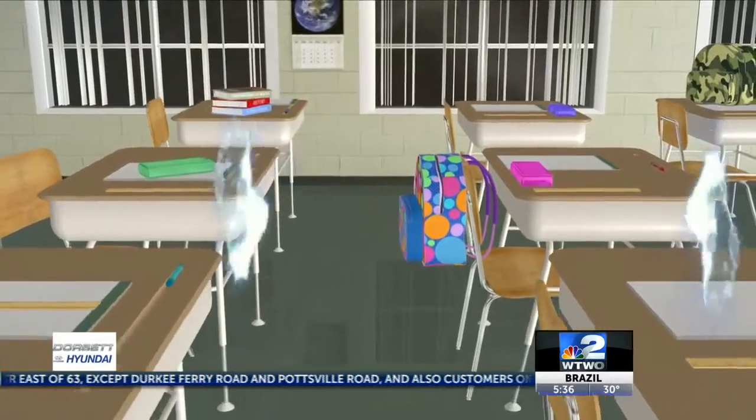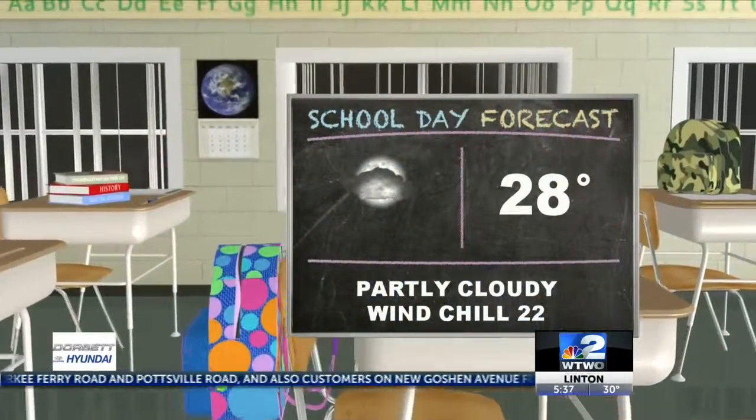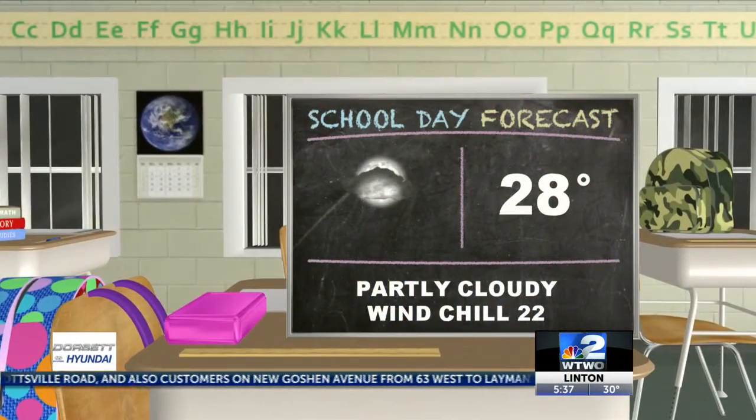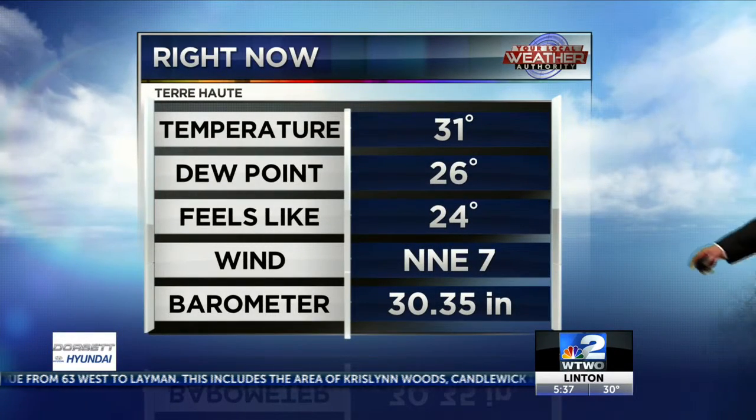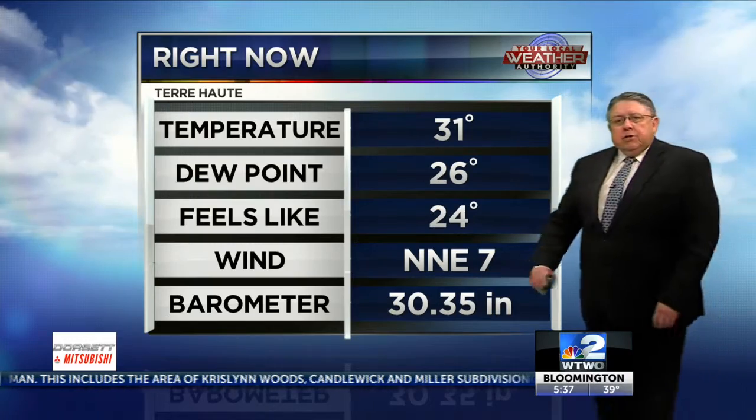School forecast at 7 o'clock Terre Haute looks pretty good. 28, with a bit of wind chill at 22. Under partly cloudy skies, so the clouds are rolling in pretty quickly. It's 31 in Terre Haute, feels like 24 with that north-northeast wind at 7. Pressure up there, rising from 30.35.